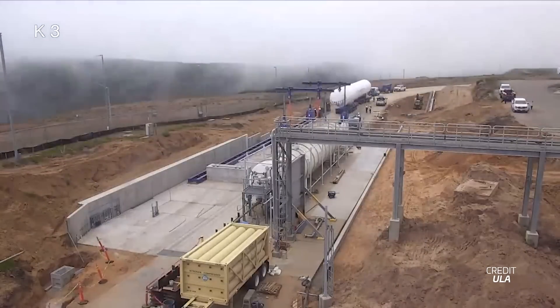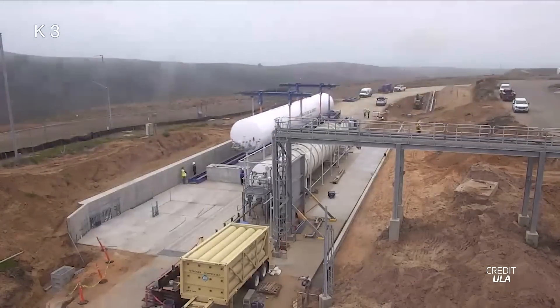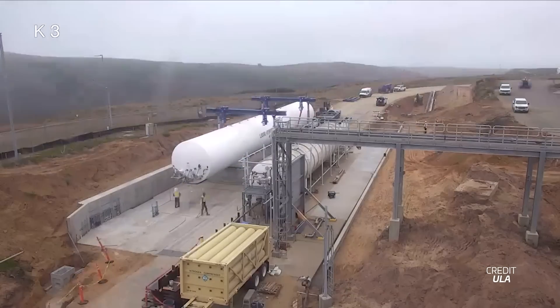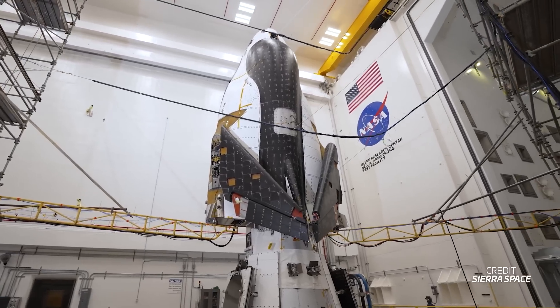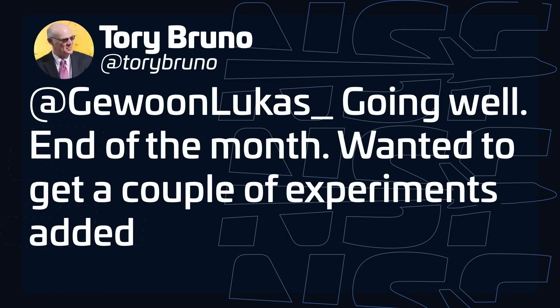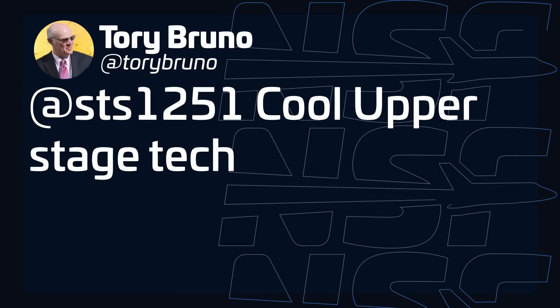United Launch Alliance is preparing for more flights with its brand-new Vulcan rocket. CEO Tory Bruno shared a video of a hydrogen tank arriving at Space Launch Complex 3 in Vandenberg. The tank will be used alongside an existing tank and will triple the hydrogen storage capacity at the launch pad, needed to support Vulcan's larger Centaur upper stage. The first Vulcan from Vandenberg is scheduled to launch no earlier than next year. Back in Florida, ULA is getting ready for Vulcan's second flight — which will carry a mass simulator after Dream Chaser missed its deadline — targeting the end of this month, with some last-minute experiments for, quote, cool upper stage tech.